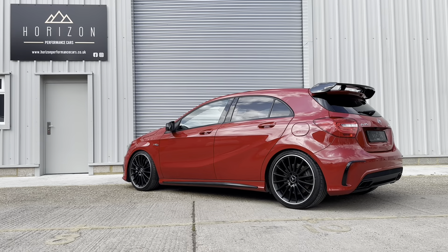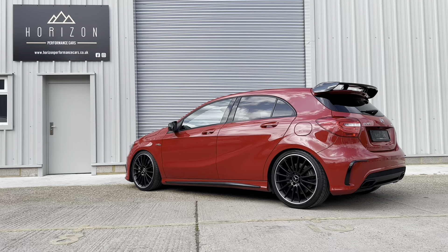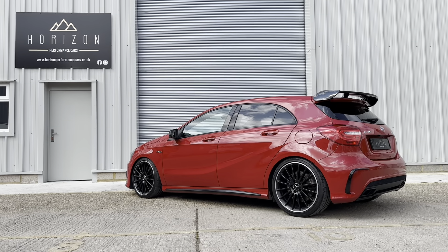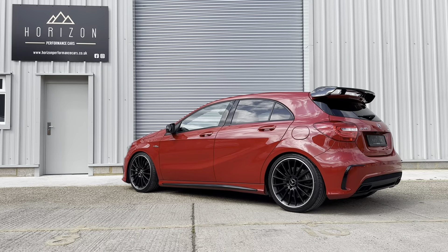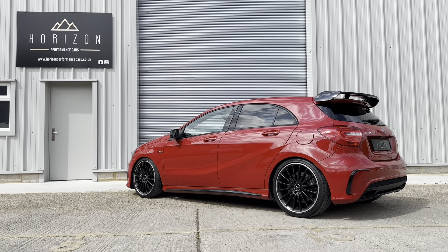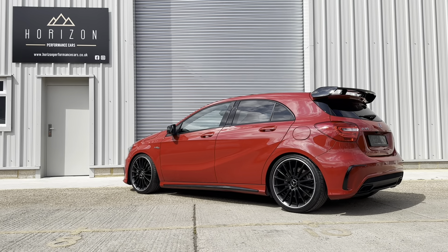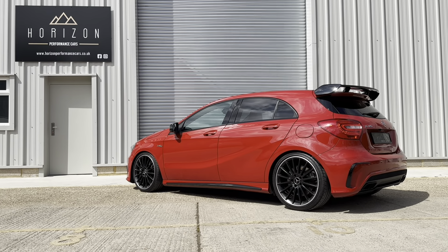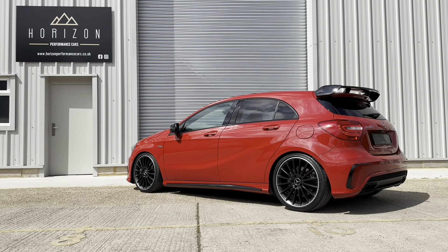Viewings are by appointment only, so please give us a call to make an appointment — that just ensures that we're here, the car's here, and everything is ready to give you the best possible experience. This car will come with the balance of the Mercedes-Benz aftermarket warranty, which gives you until September 2024 reassurance from Mercedes-Benz. If you like this car and you're confident it's the vehicle for you, you can head over to our website and find the vehicle in our stock list. There's a banner that says reserve for £99 — you can take the vehicle off sale until you're able to come and see it by reserving it there for £99.